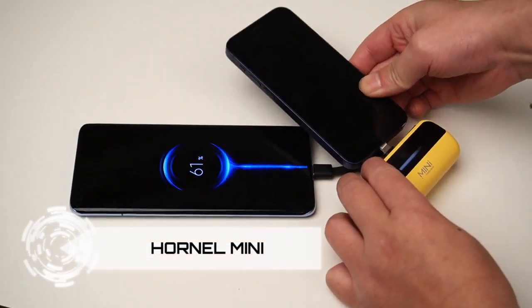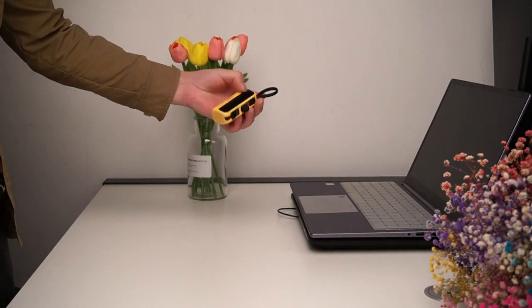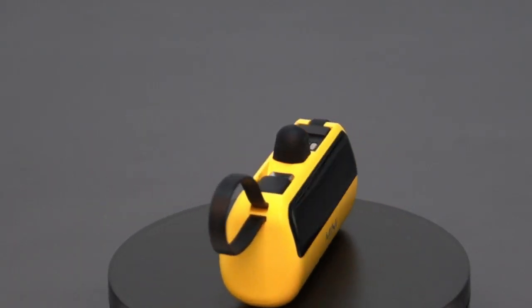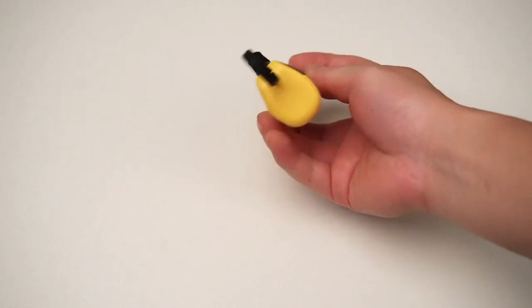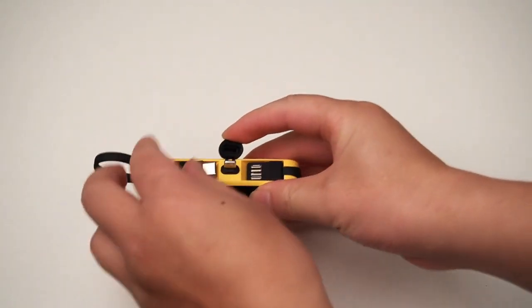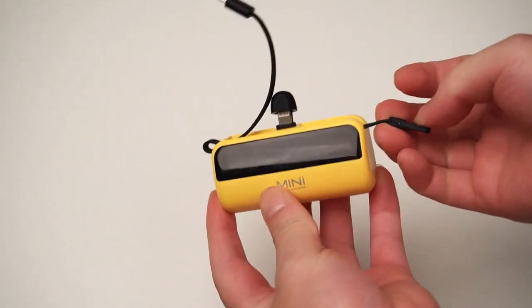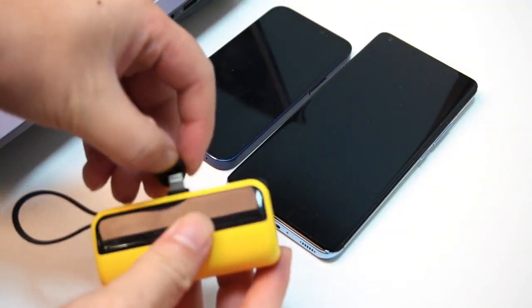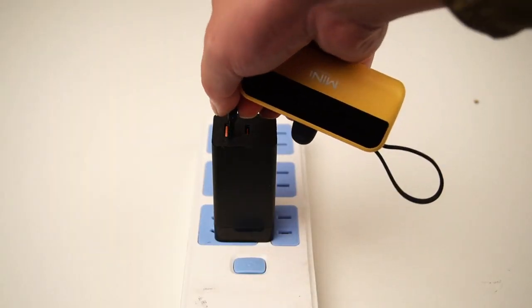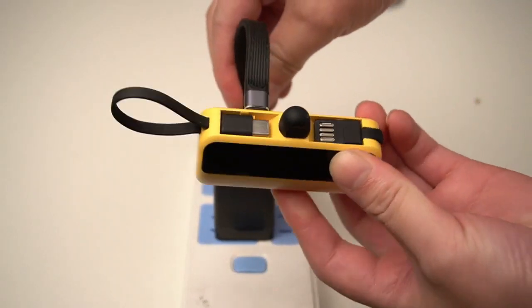Introducing the Hornel Mini Capsule Power Bank, the epitome of on-the-go charging convenience. Weighing just 99 grams and boasting a lipstick-sized design, it's your perfect companion for a worry-free charging experience. The Mini features Intelligent PD 20-watt super-fast charging with the latest Type-C interface, ensuring lightning-fast charging for your devices. Its dual fast charging capability allows simultaneous charging of two phones, making it ideal for busy individuals.